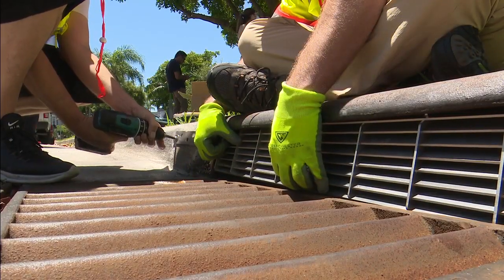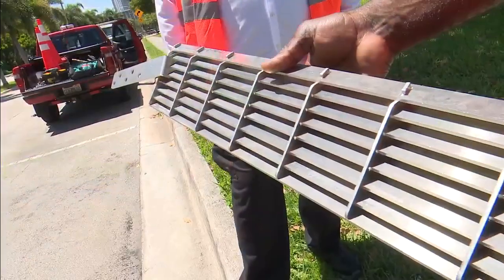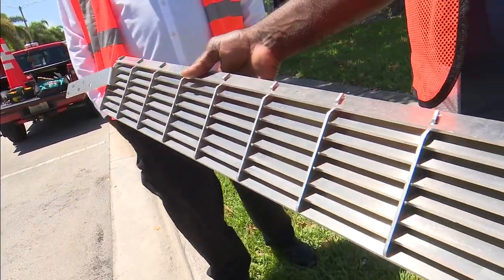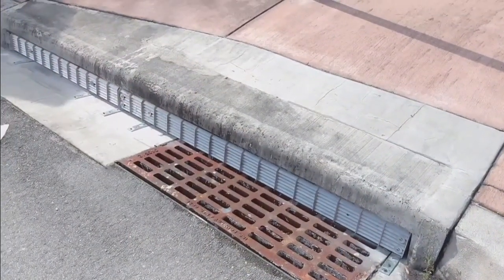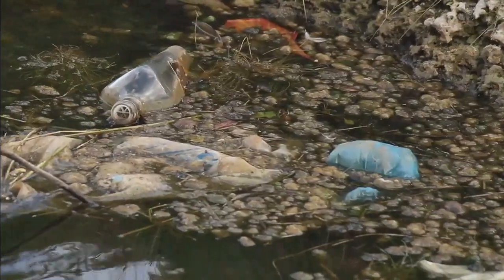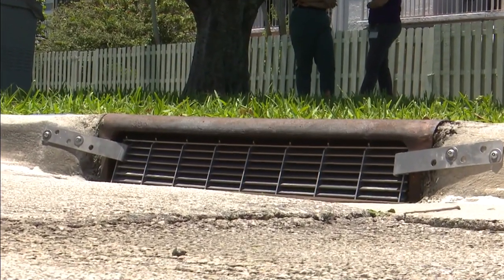We have so much debris going into the intercoastal and through our waterways, so we're trying to protect that. And that's exactly why these screens were designed — to trap all the street litter before it enters the stormwater system, where it eventually flushes out into waterways and the intercoastal. It is a big win for the environment.